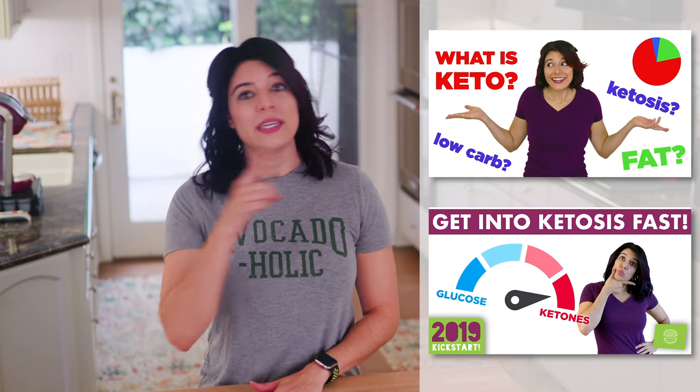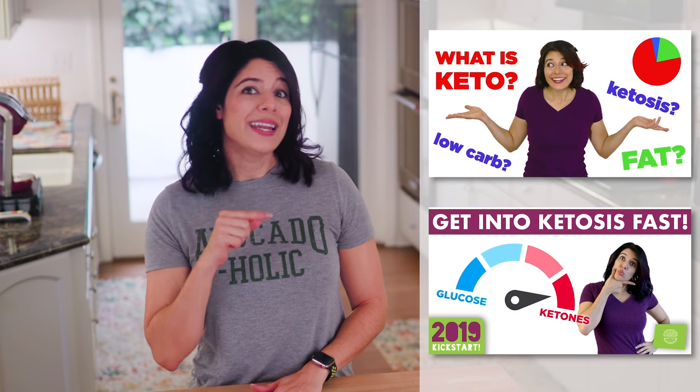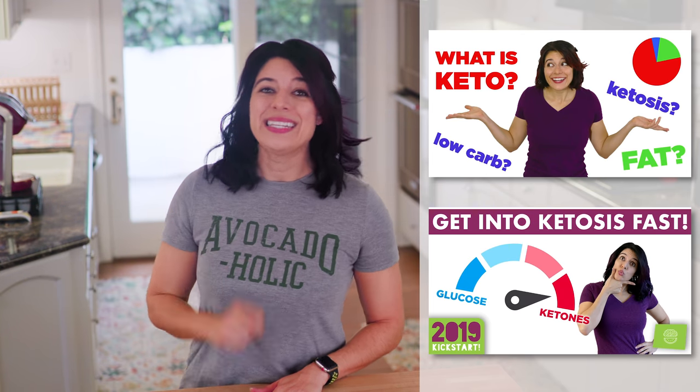Whether you're on the keto diet or not, we can all benefit from healthy dietary sources of fat, and it's going to help keep you full longer, so fat bombs can be a great snack to prep and keep in your fridge or freezer. If you want to learn more about the keto diet, check out my Keto 101 video and my how-to-get-into-ketosis-fast video, linked in the description.